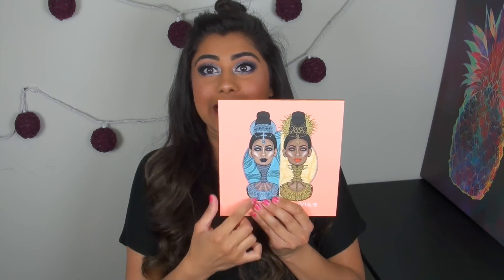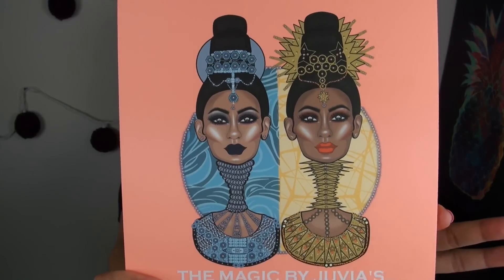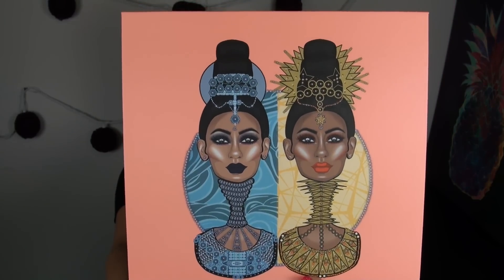As you guys may know, Juvia's Place palettes are all inspired by African culture, and this palette in particular was inspired by the moon and sun goddesses of the wild. You can clearly see there's a sun goddess and a moon goddess on the packaging, and both of their makeups look so beautiful.